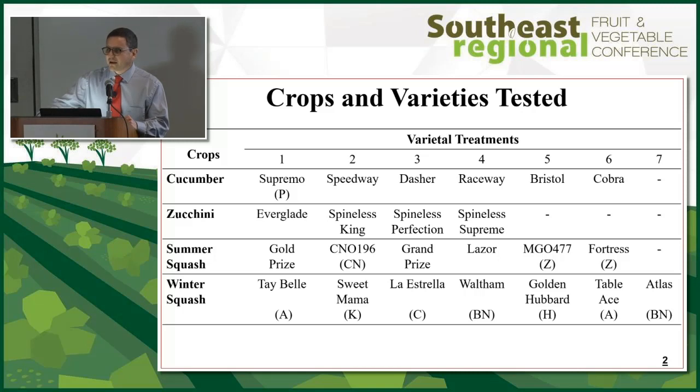There was Cucurbita pepo and Cucurbita moschata. The A is acorn, K is kabocha, then calabaza, butternut, and hubbard.